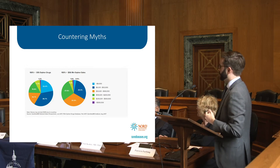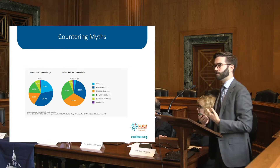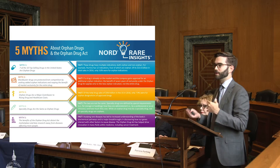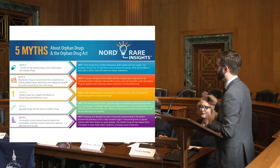An additional thing we often hear is that specialty drugs are the same as orphans — those two are often conflated, but that's not the case. There are many orphans that are specialty drugs, many specialty drugs that are not orphans, and many orphan drugs that are not specialty drugs.